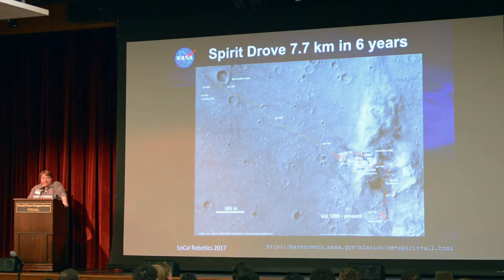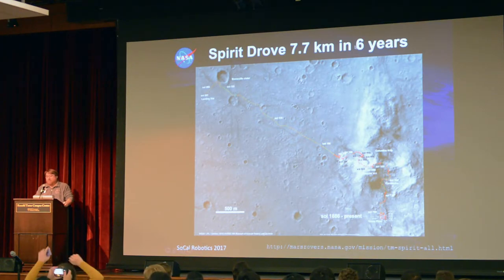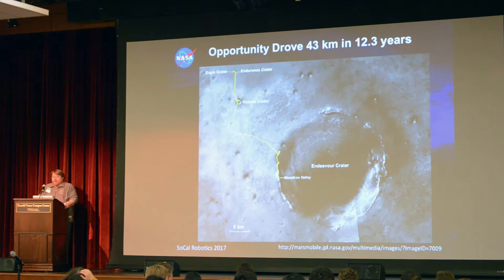Seven years later, Spirit drove 7.7 kilometers over six years. We'd promised NASA and the world we'd drive almost a kilometer, and we went more than that — we got to the Columbia Hills, which ended up being a big discovery. As of last year, the Opportunity Rover had driven 40,000 kilometers over 12 years.